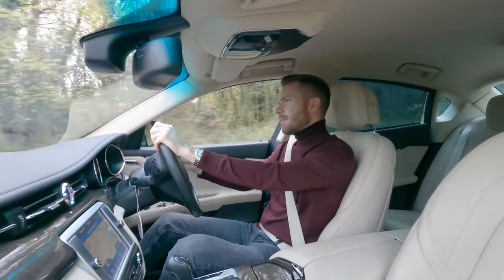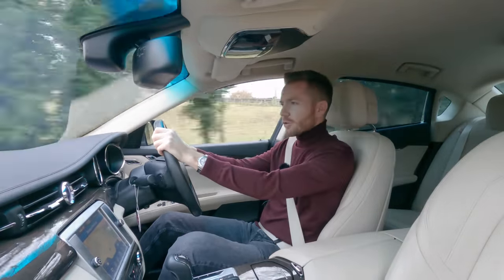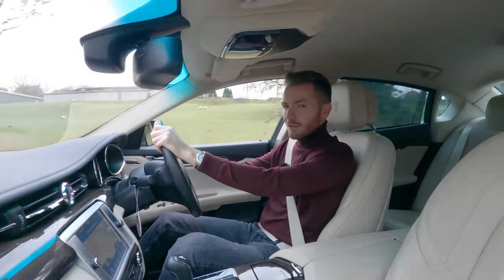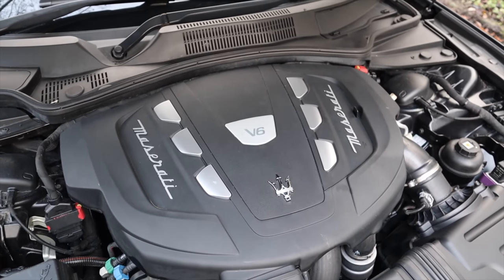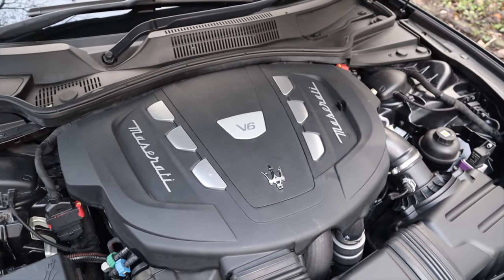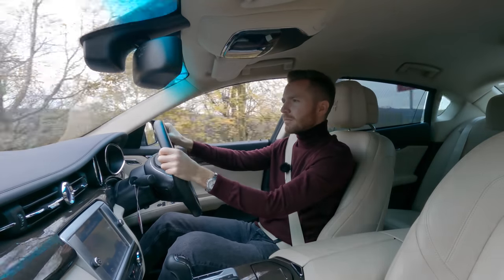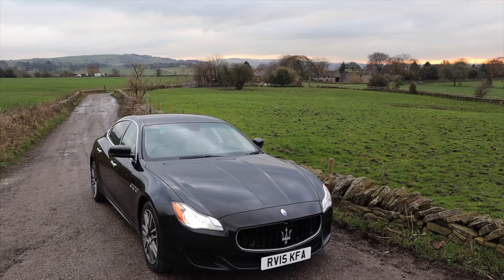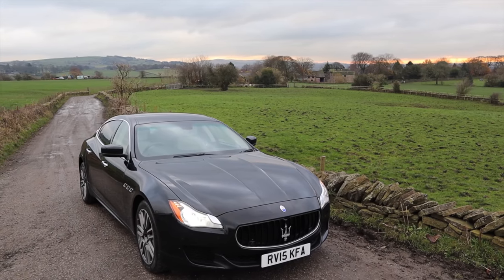Well, under the bonnet there isn't a big snarling thirsty V8 — it's actually a smaller V6 which doesn't use a single drop of petrol at all. It's diesel. Purists will turn their nose up at this, but I actually think it represents the best of both worlds. You've got a beautiful rare Maserati with the running cost of a 5 Series BMW. Surely that's a no-brainer.